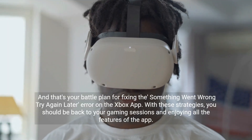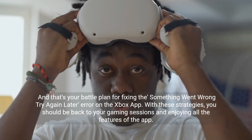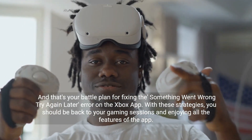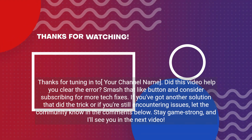And that's your battle plan for fixing the 'something went wrong, try again later' error on the Xbox app. With these strategies you should be back to your gaming sessions and enjoying all the features of the app. Thanks for tuning in.